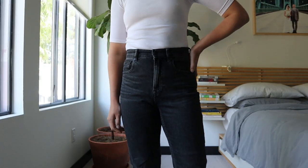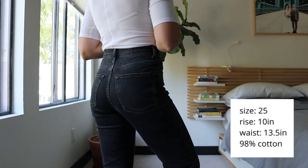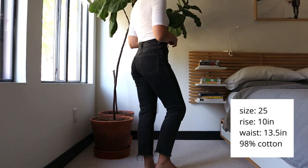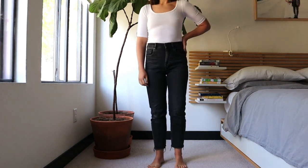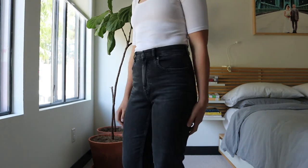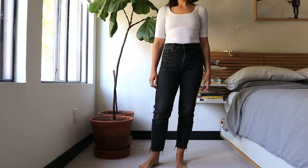First up I have the washed black original Cheeky Jean. I have both Everlane pairs in size 25. This first one is 98% cotton with a 10 inch rise and a 13.5 inch waist. I really love how this specific jean fits me — it's a little bit stretchy, it has that high rise, and it really cinches me in at the waist. I love the washed black color as well.